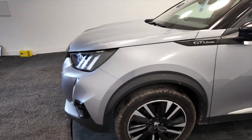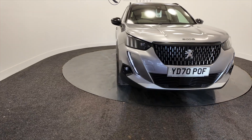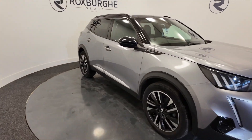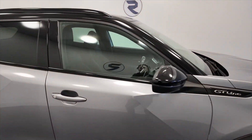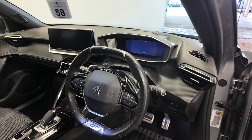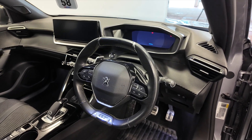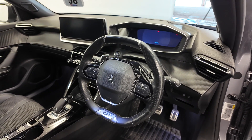Bringing us back round to the front, you've got LED daytime running lights, front and rear parking sensors, and indicators on the wing mirrors. Really cool looking multifunction steering wheel, and you've got paddles as well so you can cycle through the gears manually if you wish. And of course you can make hands free calls.